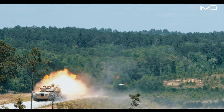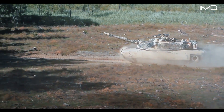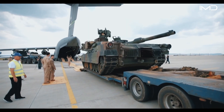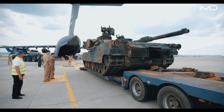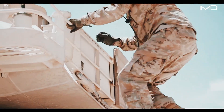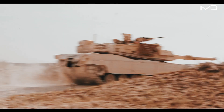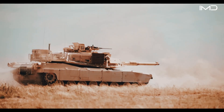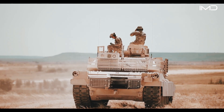Since its debut, Abrams tanks have been deployed worldwide, cementing their role as America's principal battle tank. Nearly 2,000 were sent to the Persian Gulf during Operation Desert Storm, where they became decisive in the campaign, along with subsequent conflicts in the Middle East.